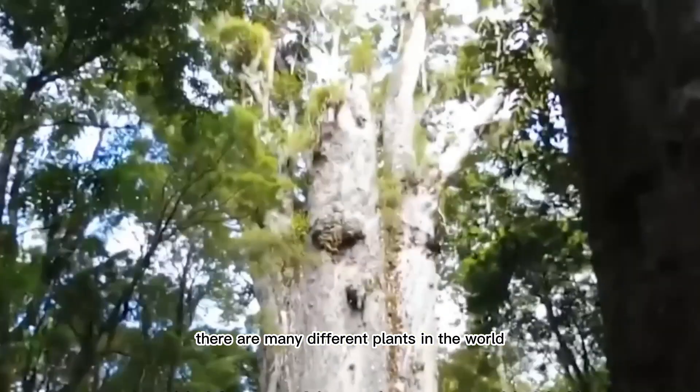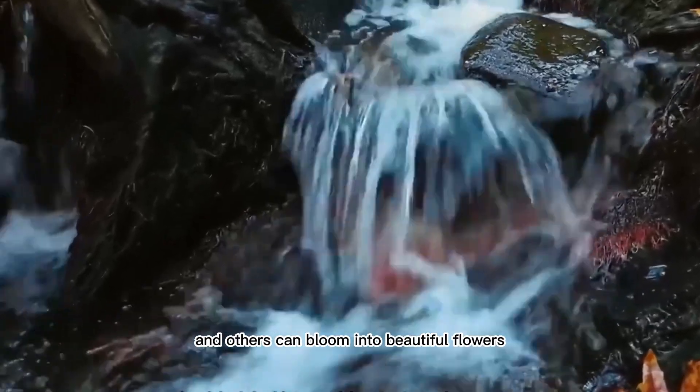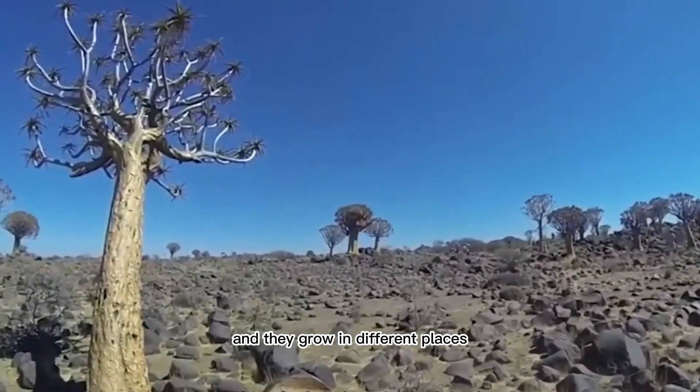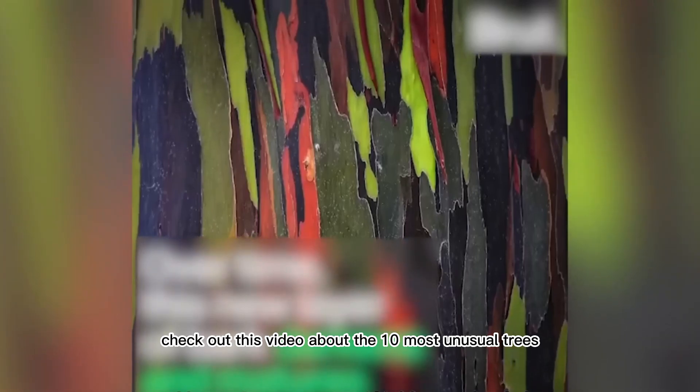There are many different plants in the world that grow in different environments. There are many unique and unusual plants, and they grow in different places. Check out this video about the 10 most unusual trees.